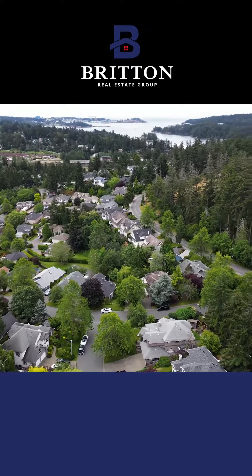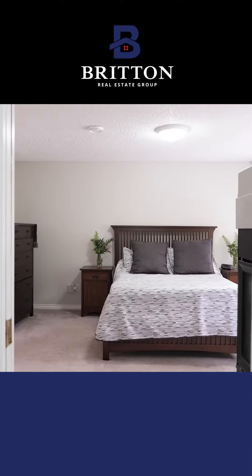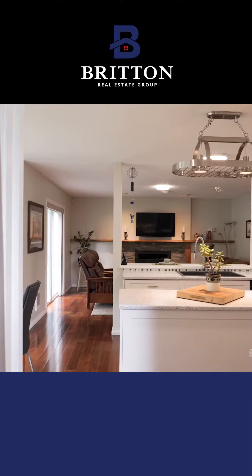This house is in a prime location. And what a great house — can't wait to show it to you. 2,400 square feet, three bedrooms plus a den, three bathrooms, three fireplaces.